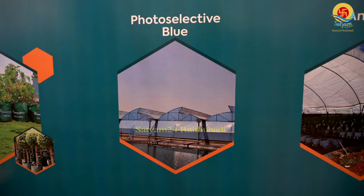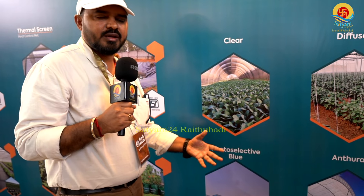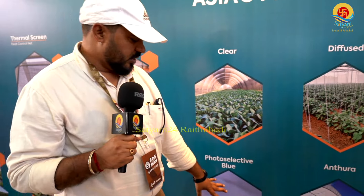We have photo selective blue film. We use it to enhance photosynthetic activity, inter-nodal length, more number of nodes, more productivity, and more products — resulting in better production.